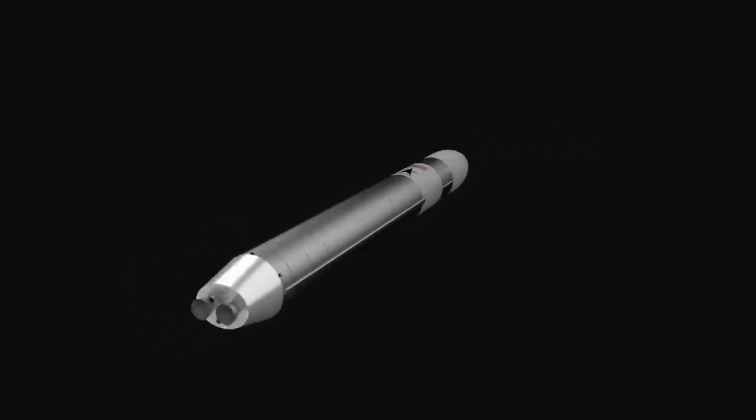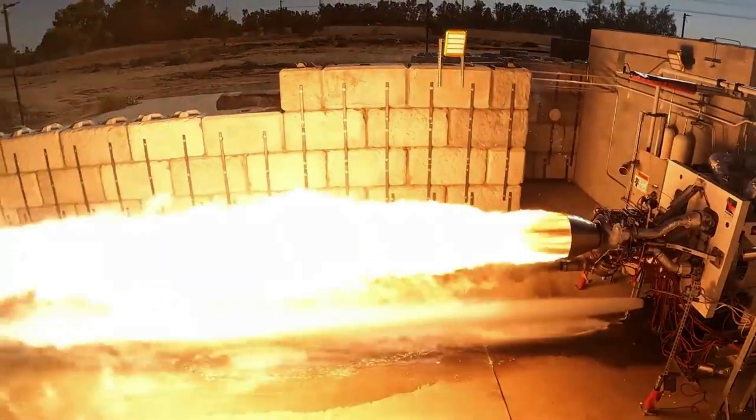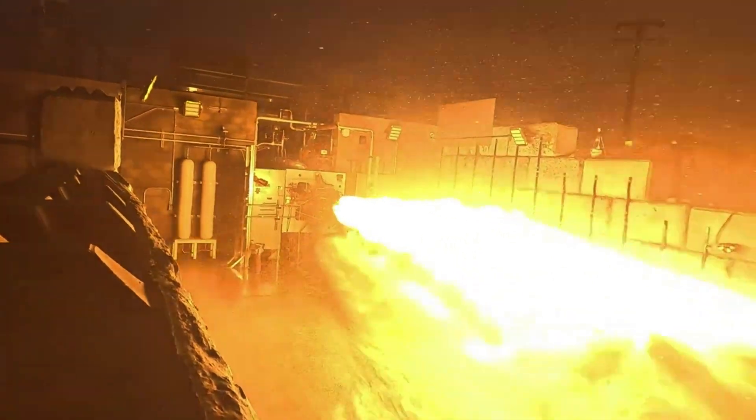Specifically, Rocket 4 will now feature two turbopump-fed engines rather than the five battery-pump-fed engines used on the Rocket 3 line. Just a few days ago, these new engines achieved a full mission duty cycle firing, a major step in the development and future application of this hardware.